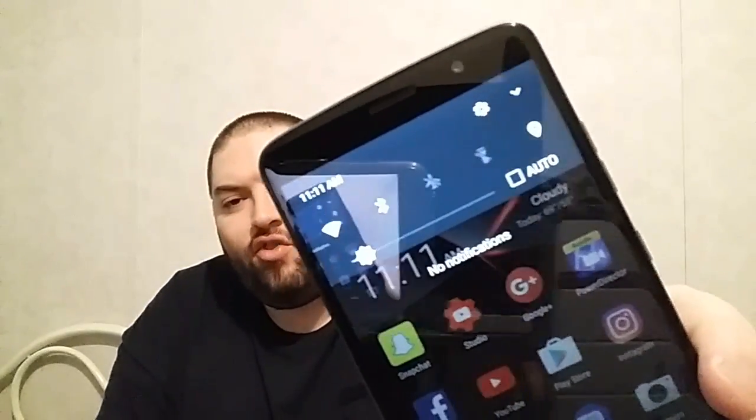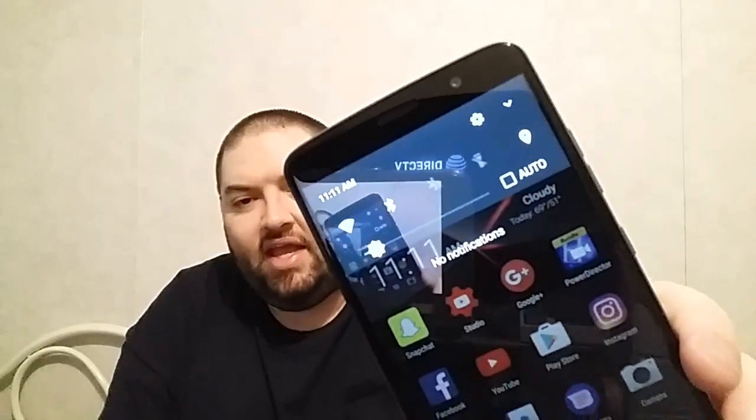The screen is full 1080p, very clear and very vibrant — looks really good. As you can see here, the brightness is almost all the way down and in the house I can see it perfectly. All apps work flawlessly with no issues whatsoever using social media. That processor really does a good job. I ran some benchmark tests and they were pretty impressive.